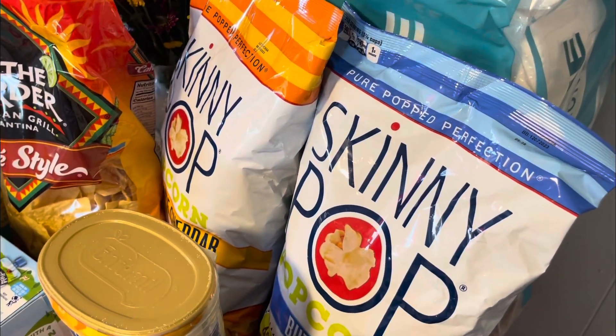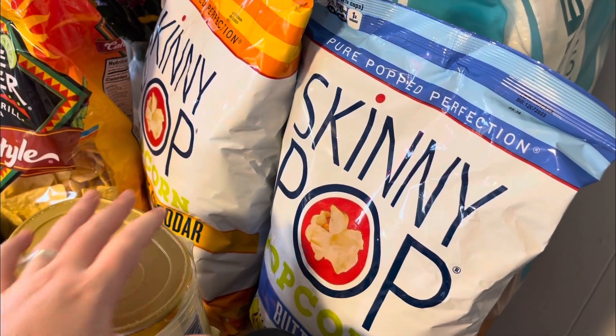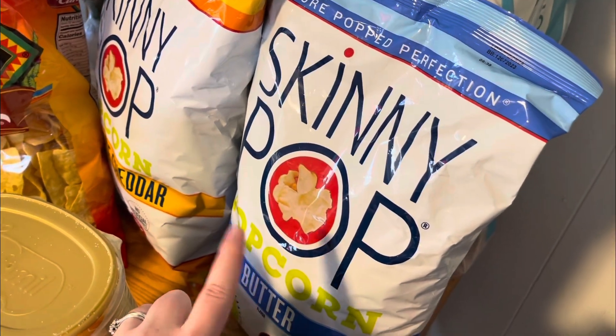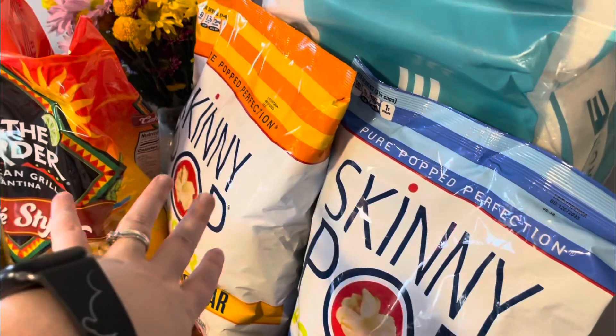Skinny Pop was on sale, and every now and again you just need something crunchy. I got the cheddar flavor and the butter flavor — one regular and one fancy cheese one.